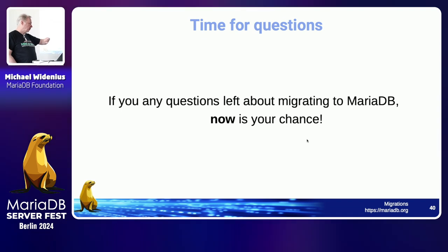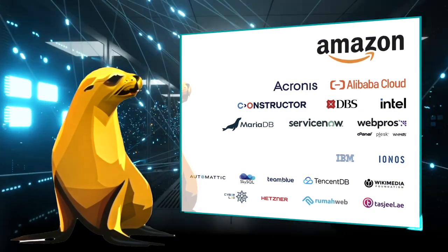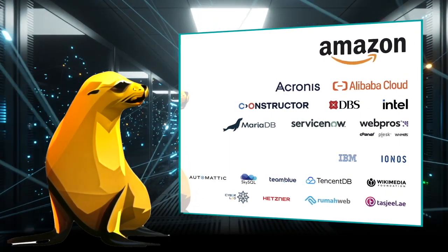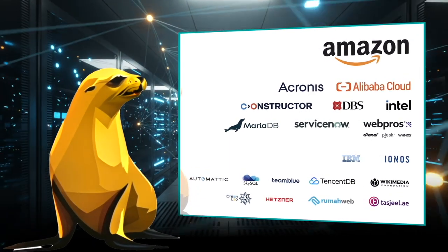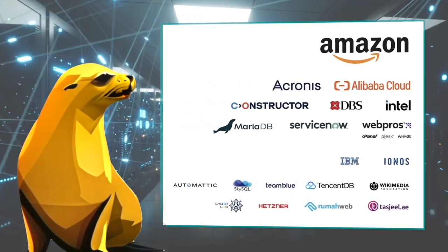The MariaDB Foundation is the global contact point for collaboration on MariaDB Server. Our work is made possible thanks to the support of our sponsors. Thank you.